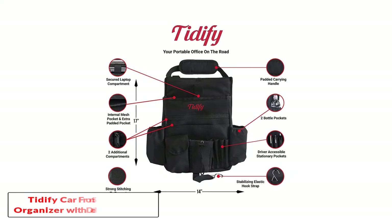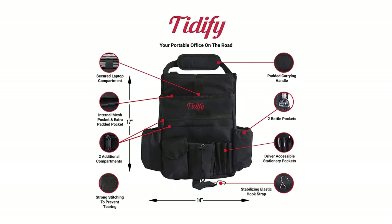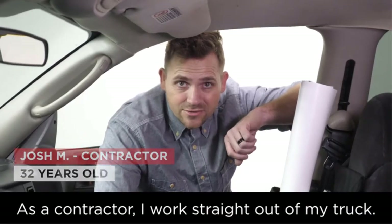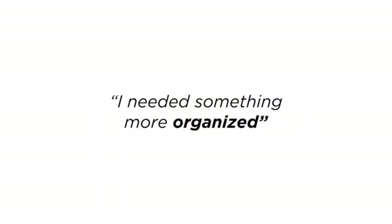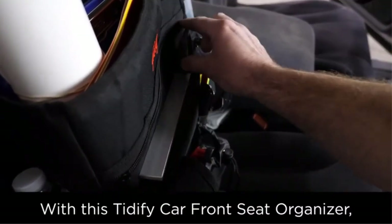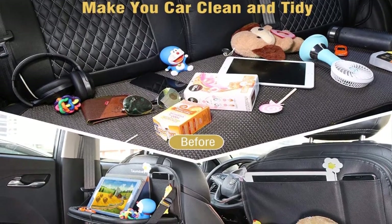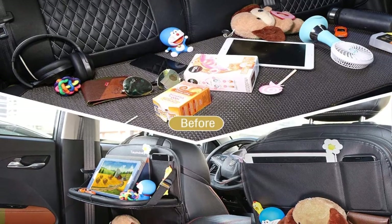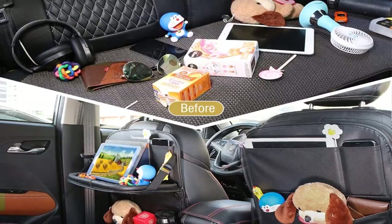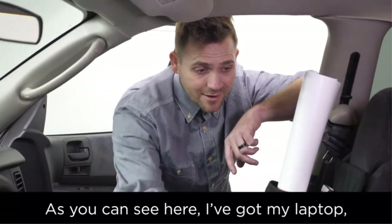Number two: the Tidify car front seat organizer. If you spend a lot of time in your car for work, you need a storage solution that works for you. Larger than most other organizers on the market, the Tidify front seat organizer boasts enough storage to double as a portable office, making it perfect for contractors, real estate agents, commercial vehicle drivers, law enforcement, and anyone else who works out of their vehicle for long stretches.